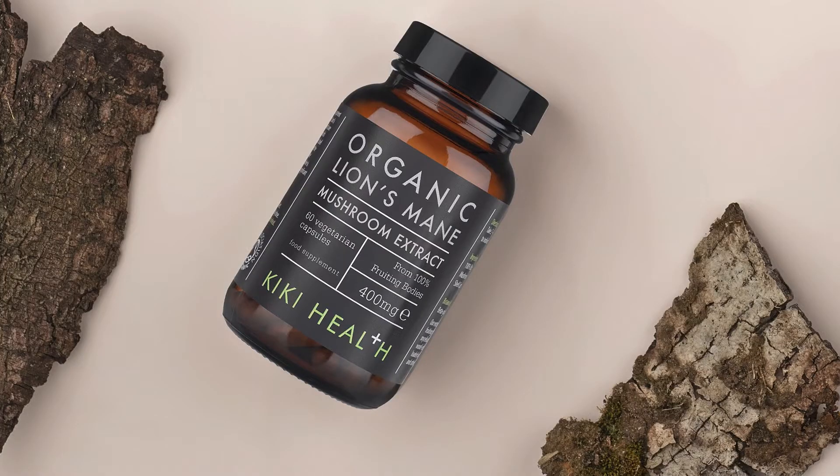The second supplement we're going to discuss is Lion's Mane Mushroom. Lion's Mane is a powerhouse brain booster that supports the growth of both brain-derived neurotrophic factor and nerve growth factor. Lion's Mane has been used since ancient times to help with things like anxiety, depression, and nerve damage. And studies have shown that it boosts your brain, your memory, and your mood.